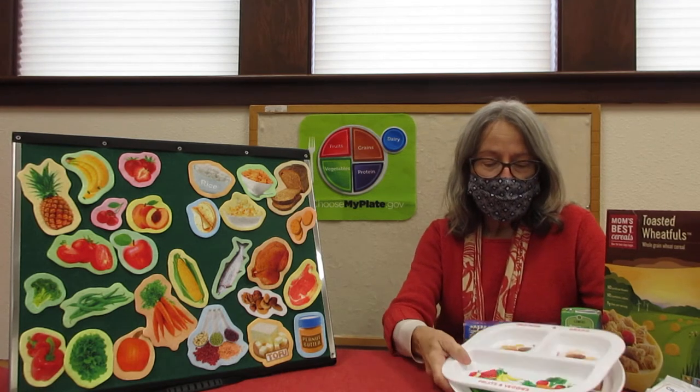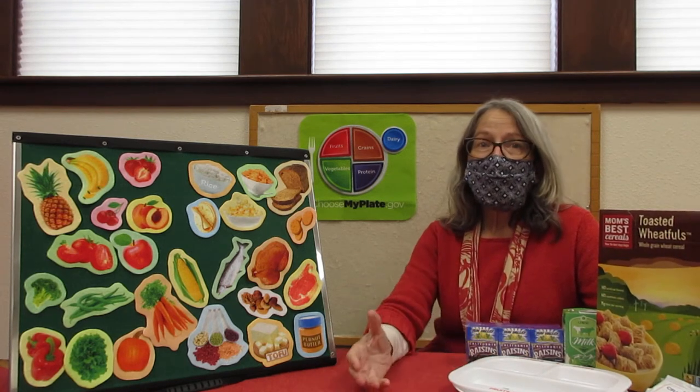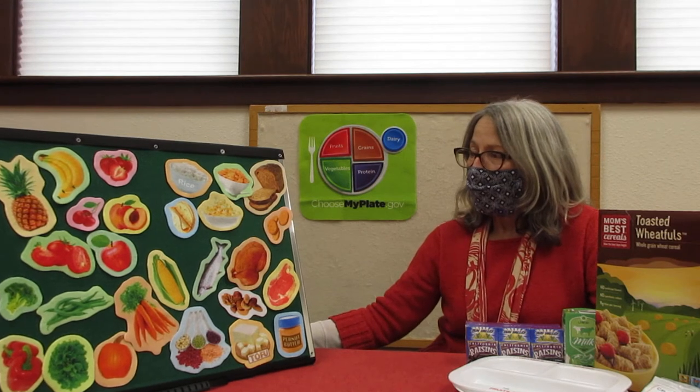Everybody's going to get in their packet one of these plates and a selection of some healthy foods. All of this is brought to you by us at the library, along with our partners, Ready, Set, Learn, and the Common Good Food Bank. So we've got some super stuff for you, and I just want to talk a little bit about healthy eating.